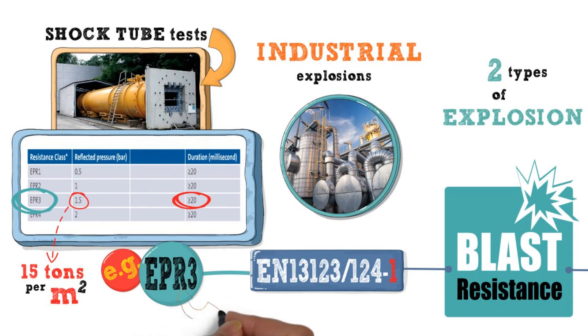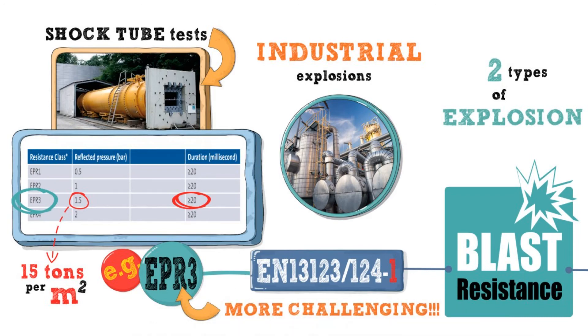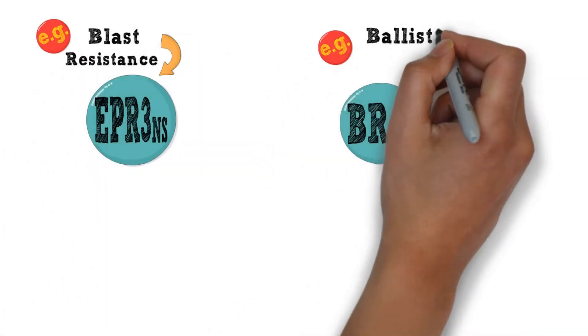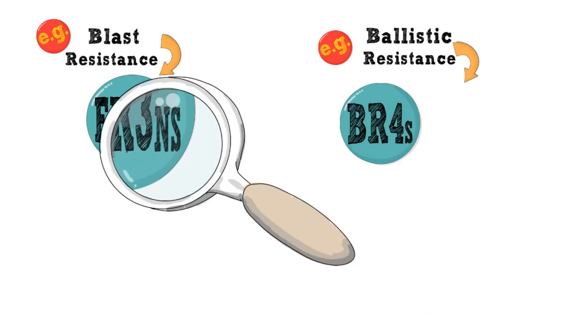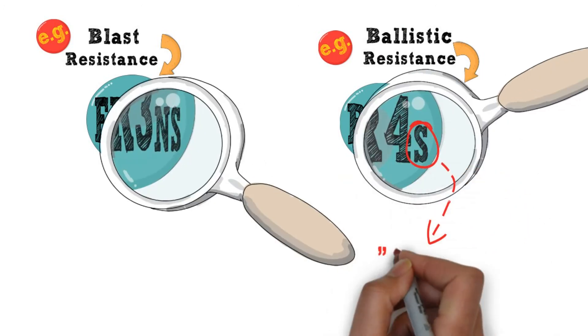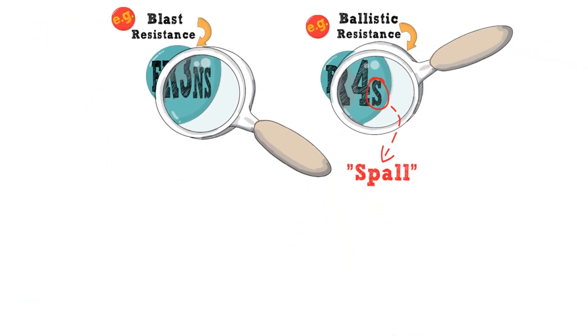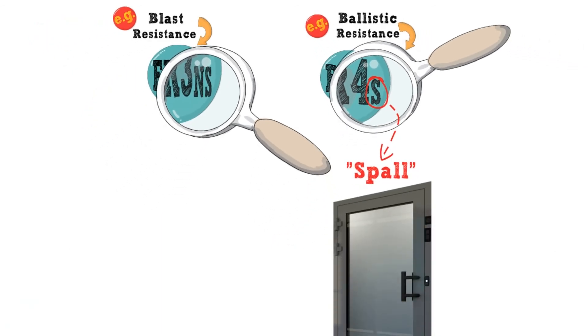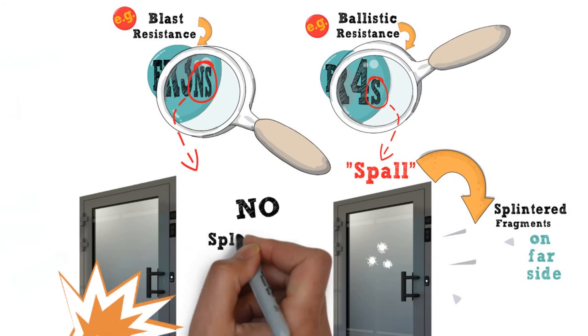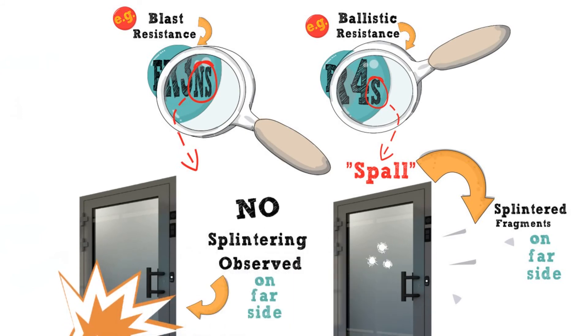You may notice that some blast or ballistic resistance certifications are followed by the letters NS or S. It is important to realise that the S stands for SPALL and indicates that whilst the door remained intact after a test, there was some evidence of flying splintered fragments on the far side of the door. With an NS, you can be assured that no splintering was observed.